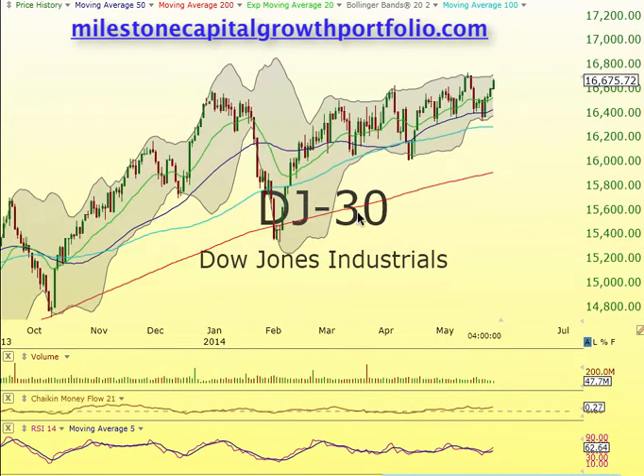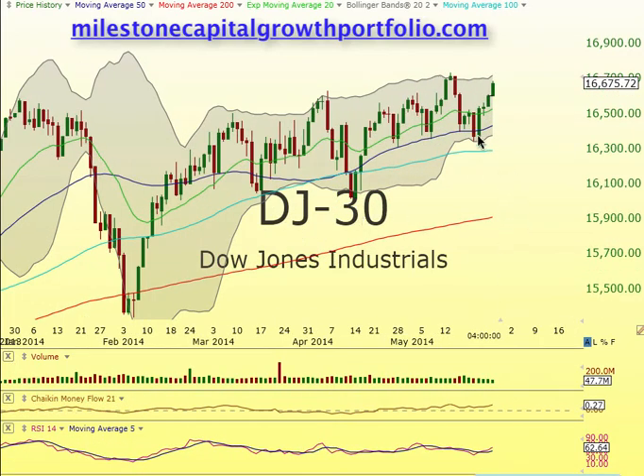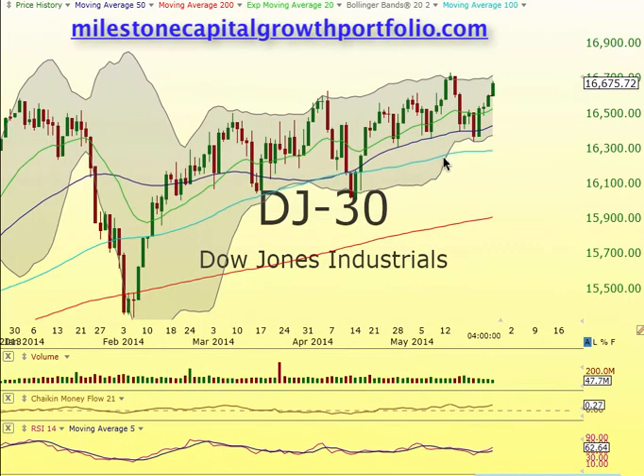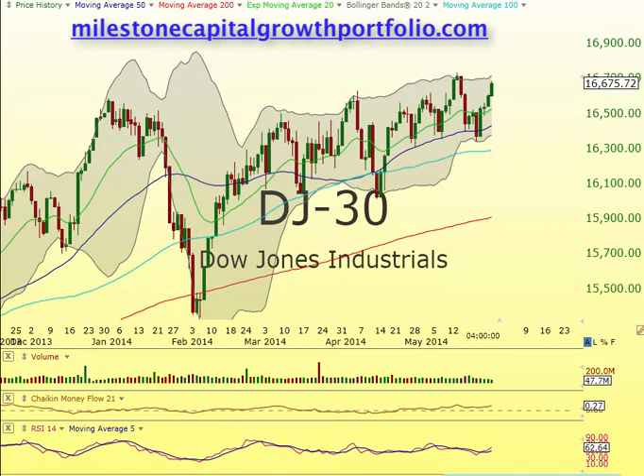Now we're going to take a look at the Dow. You can see here there's a heavy double bottom, and then we just rocketed right back up again. It's just nonstop moving to the upside. A lot of Fed money this week, so we kind of expected this move to take place.